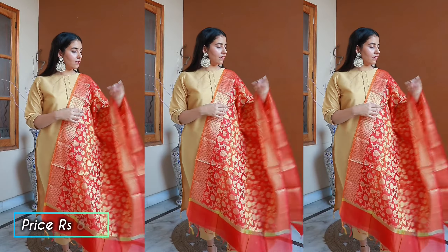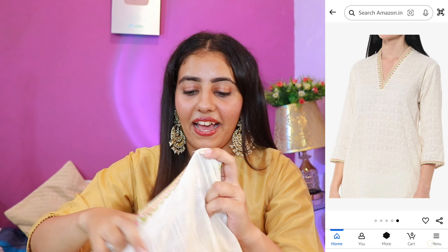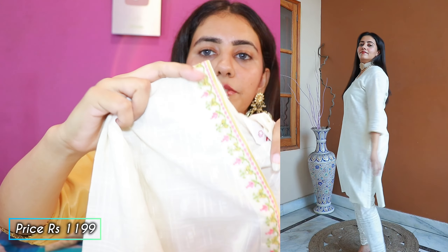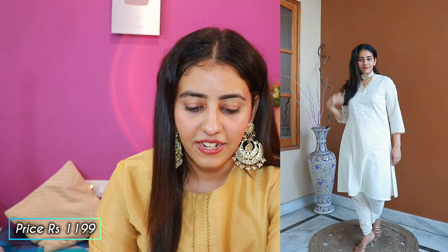Let's move to our next kurti — I purchased just a single kurta this time, not a set. This is from the brand Biba, which is a bigger and more expensive brand that I had never tried before, so I thought I'd give it a go. I picked a very simple, slightly off-white kurta with a V-collar. You get pants with it. This single kurti was ₹1199.